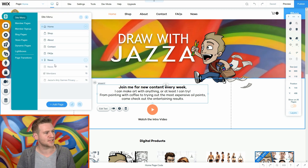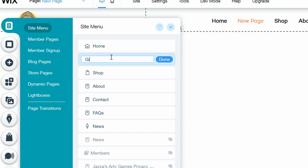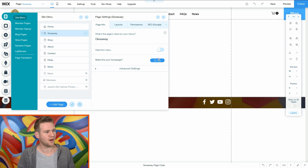I've got all my different pages here - some of them are hidden from the menu but still have URLs. I have my ID games privacy policy and every time I need a new page to link to for a competition submission form I just click 'Add page'. I'll call this 'giveaway'. You'll notice it's showing in the menu, so I just click settings and hide it from the menu. Now I've got the page at drawwithjazza.com/giveaway, which will be the link in the description.